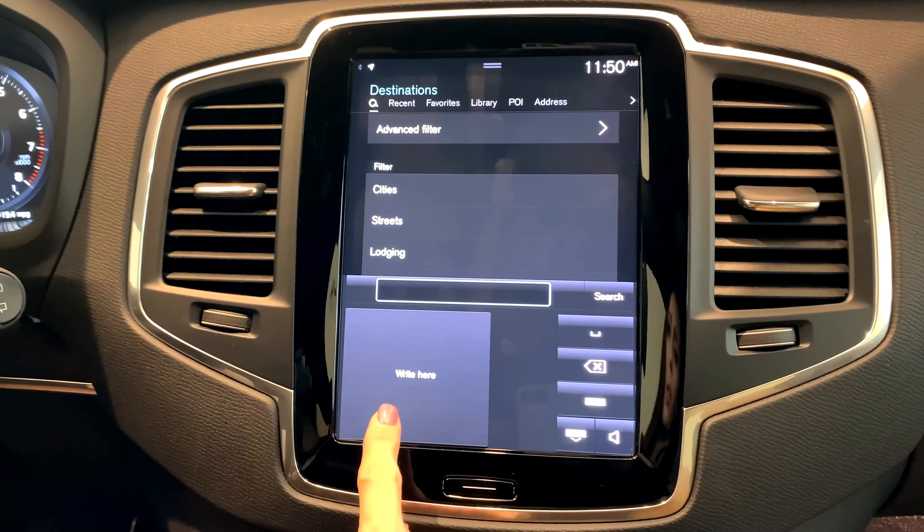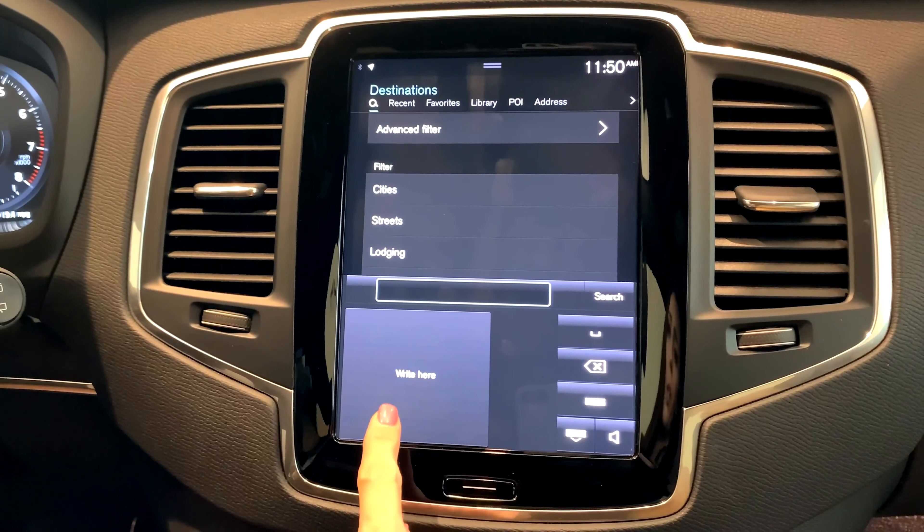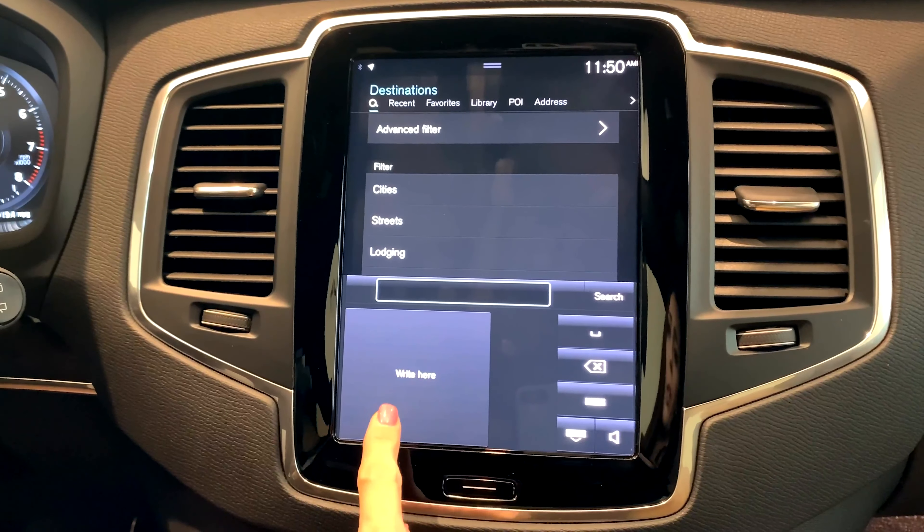Hit set destination, then type search, and down here you'll see this little hand gesture icon — go ahead and click that. Now you're free to write whatever you want. V-O-L-V-O, and there's Volvo San Antonio. So come see us!